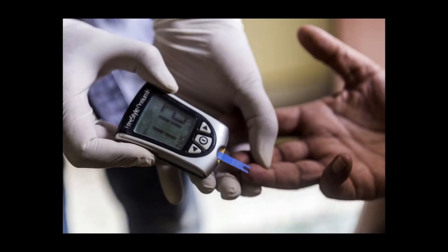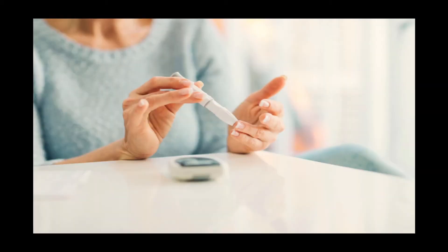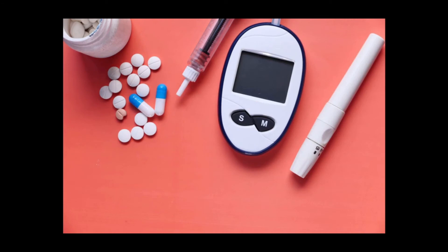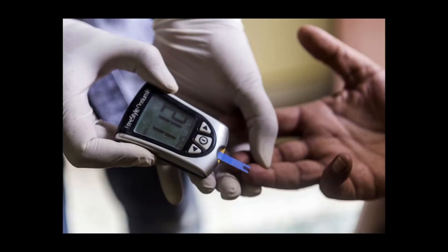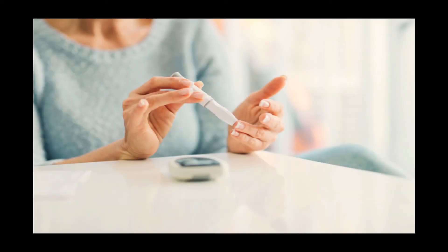The second tip is to have sufficient protein. Protein stimulates insulin release, which in turn helps control blood sugar. It is important to include sufficient protein in your diet. If you are vegetarian, add lentils with skin, nuts, seeds, and low-fat dairy. If you are non-vegetarian, add chicken, fish, lean cuts of red meat, and eggs. However, it is important that you don't overeat these foods either.